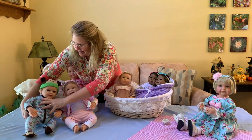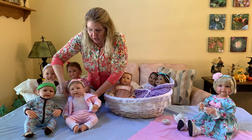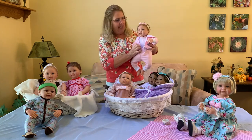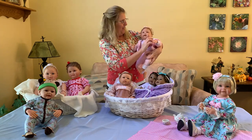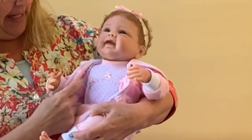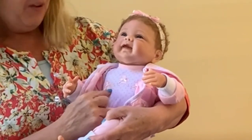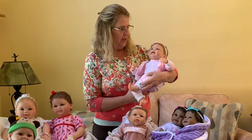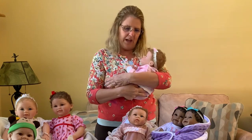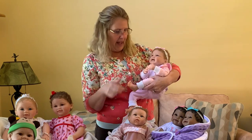The next doll I'd like to introduce is 'I Sure Do Love Ewe' — where 'you' is spelled E-U-E, because she has little sheep jumping right across her little outfit. She is such a love and so cuddly. Look how well she cuddles in my arms. She's also created by Linda Murray.